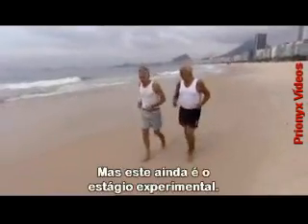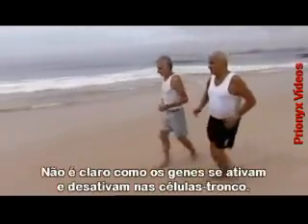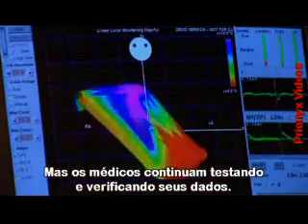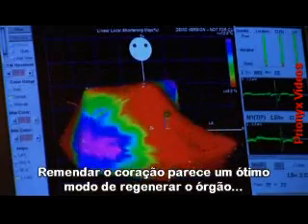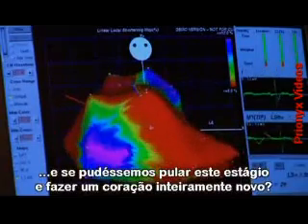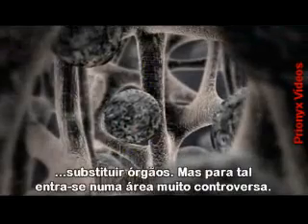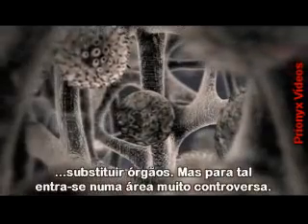I'm reborn. The trial is still in the experimental stage. It's unclear how the genes are turned on and off in the stem cells, but doctors are pushing ahead with new trials to verify the data. Patching up the heart seems like a fantastic way to regenerate the organ, but what if we could bypass this stage and build a new heart in its entirety? That's the ultimate aim of stem cell research - to replace organs altogether. But to do so moves the debate into an area of huge controversy.